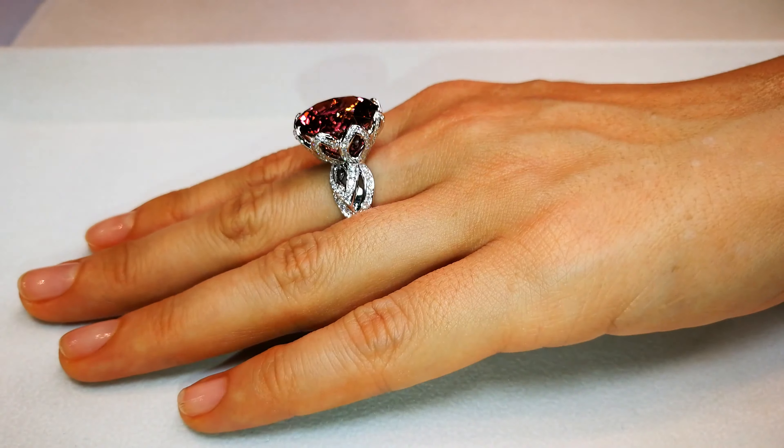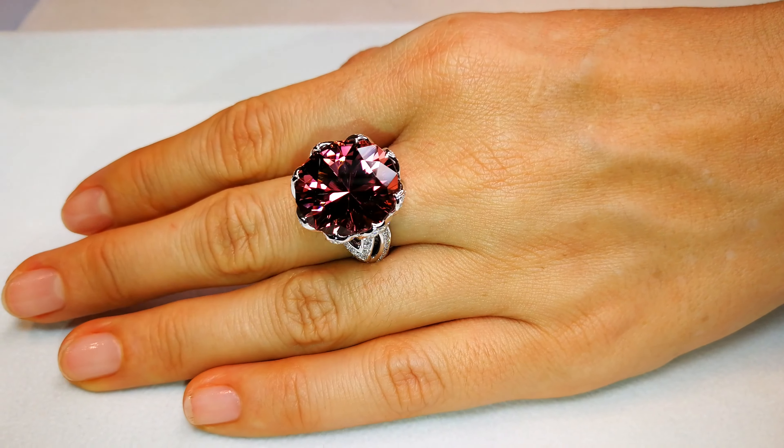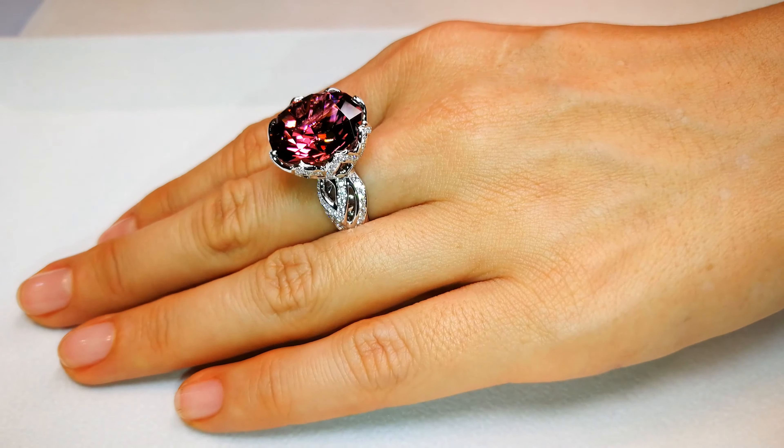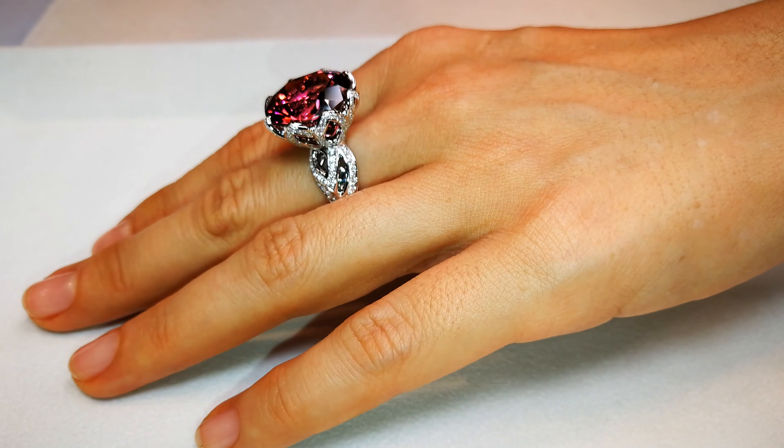A lot of people are collecting one of every color of the titanium tourmalines because you're getting them for cents on the dollar — cents on what they should be selling for.